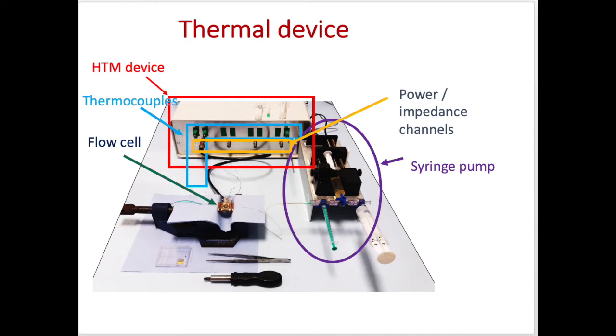We have a flow cell where the recognition actually happens — this is where we insert the polymer electrodes. All the rest is just a way of measuring the temperature within that flow cell.